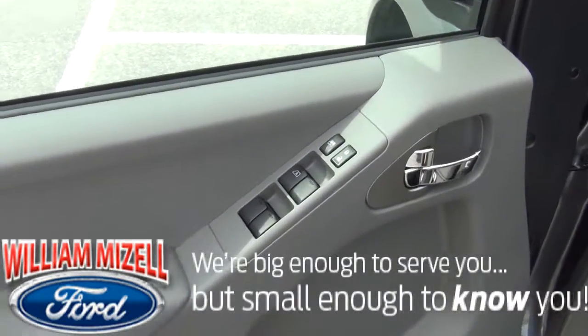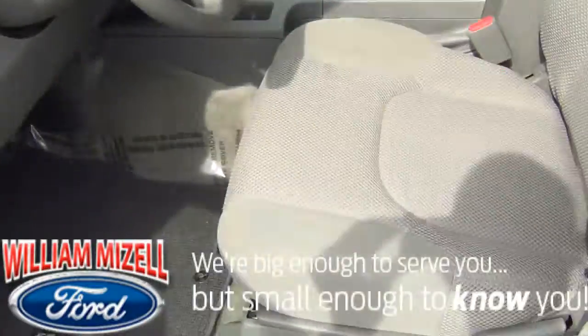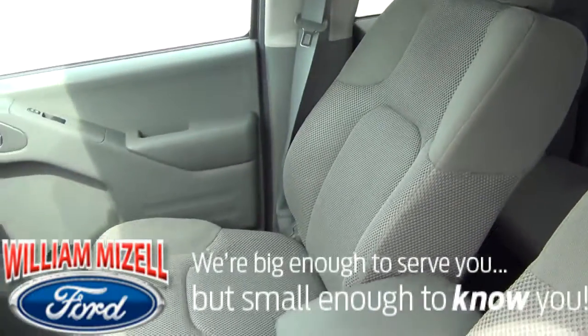Very clean — no rips, tears, or stains. You have your power windows and locks right here. The seats in here are gray and are not stained, ripped, or torn.